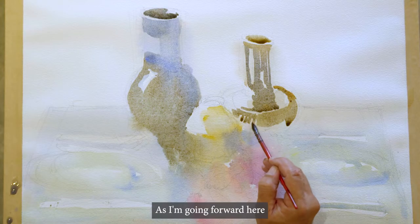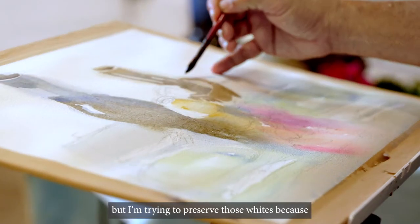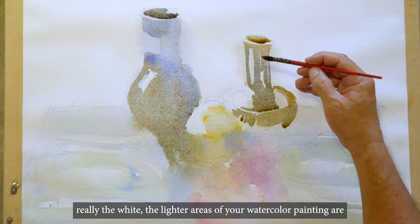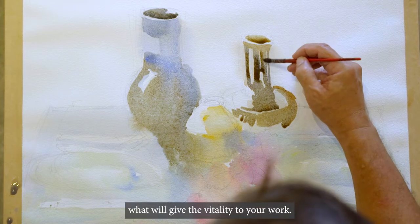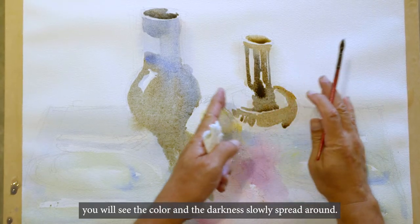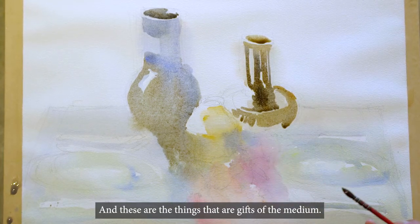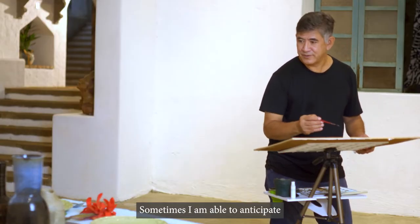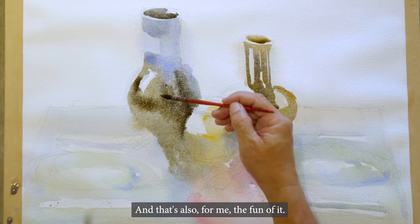As I'm going forward here, I'm slowly going darker and darker. But I'm trying to reserve those whites, because really the lighter areas of your watercolor painting are what will give the vitality to your work. You'll see the color and the darkness slowly spread around — and these are the things that are gifts of the medium. Sometimes I'm able to anticipate or predict what will happen, but sometimes I don't, and that's also for me the fun of it.